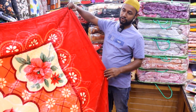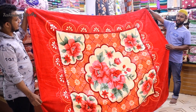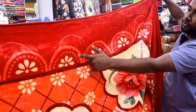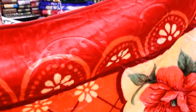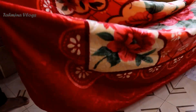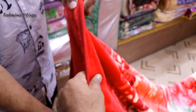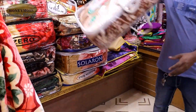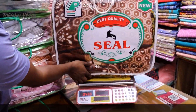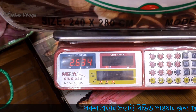This is the sale of our shop. This is 2,670 grams.